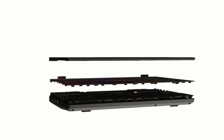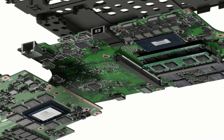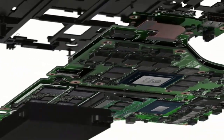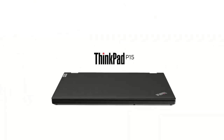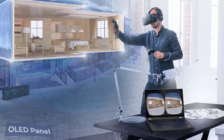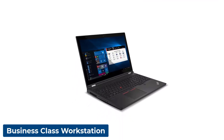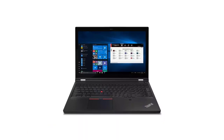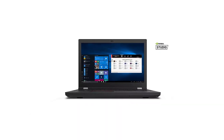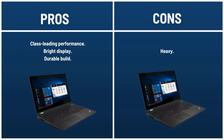The Lenovo ThinkPad P15 Gen 2 improves on the already winning formula of the original ThinkPad P15 with upgraded performance and stellar battery life for the 1080p models. Its 11th Gen Intel Core i9 CPU, NVIDIA RTX A5000 GPU, and 32 GB of RAM make it an absolute workhorse. Display quality may concern creatives — consider the OLED panel option or an external display. It offers an abundance of security features and durability certification, with an expansive frame ringed with ports. Pros: class-leading performance, bright display, durable build. Cons: heavy.